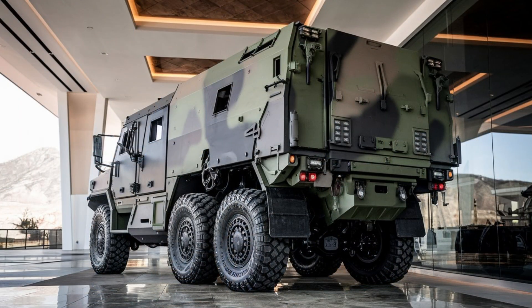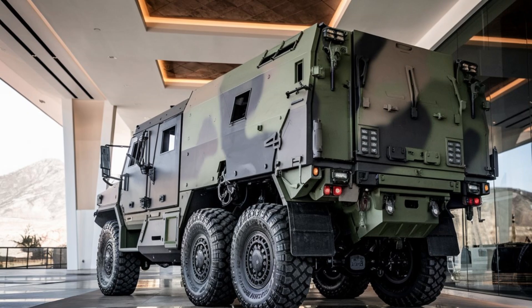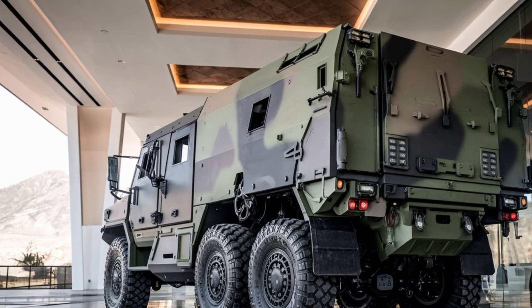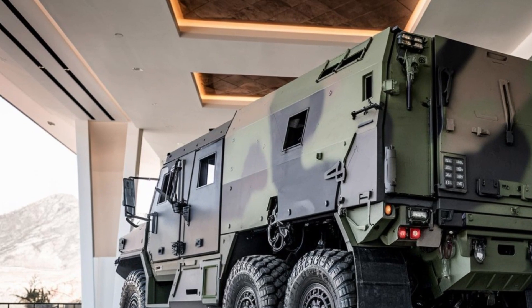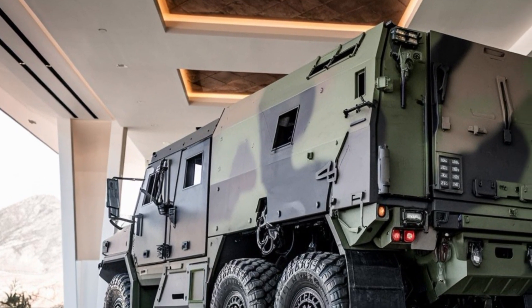Whether it's the scorching desert heat, freezing arctic cold, or muddy battlefields, the truck is equipped with eight-wheel drive, which allows it to handle nearly any obstacle in its path.